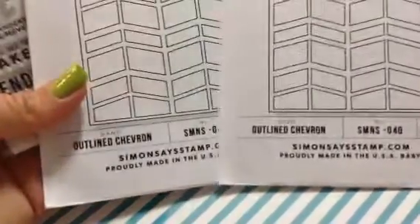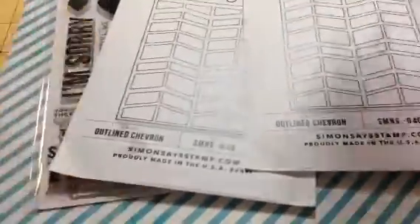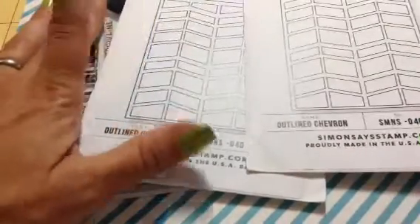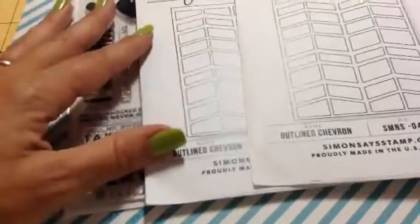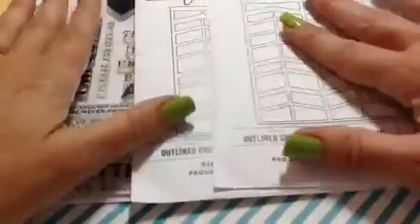I have a giveaway going on right now. All you have to do is be a subscriber — this is U.S. only — and just leave me a comment about what you're doing this summer. I will have three winners. I have two of the outline chevron dies and one of the 'I'm Sorry' stamp set. The first person will get to choose what they want, then second and third. So if you're interested in winning, U.S. only, must be a subscriber, and leave me a comment on what you're doing this summer — if you and your family had any trips or are planning on taking any. Just let me know.